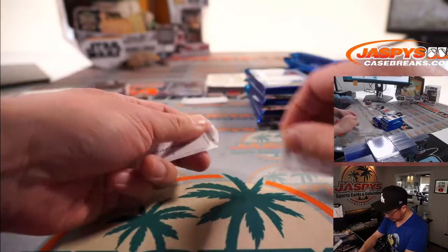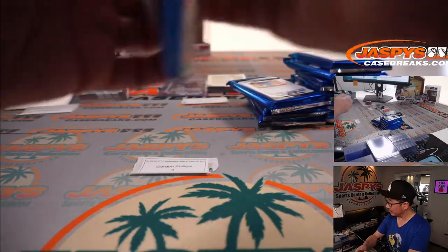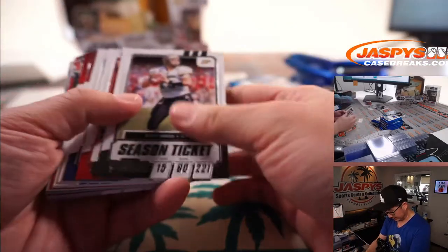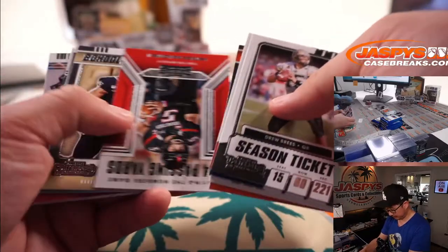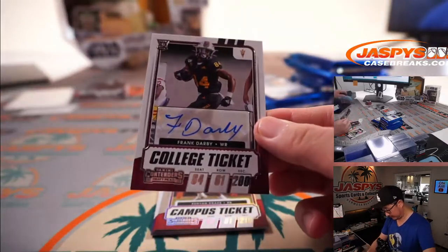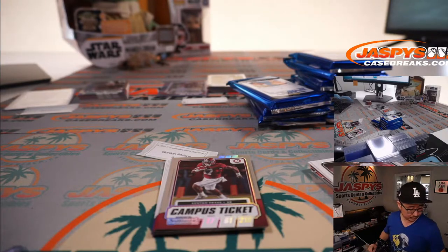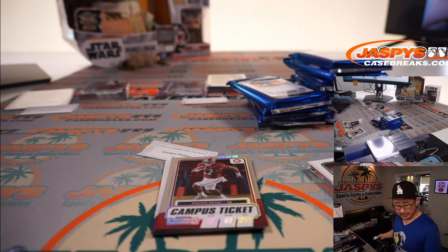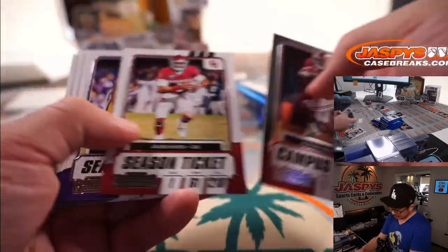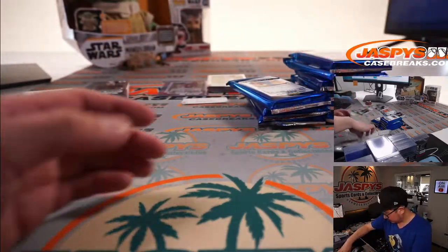Gordon has a couple of packs. Gordon, let's go with pack three first. All right, pack three for you, Gordon. Let's see what we got. And it's going to be Frank Darby — sixth round pick going to the Falcons. Six round pick, let's hope he makes the team. Now we're rooting for him.